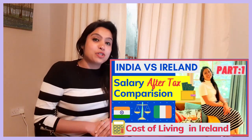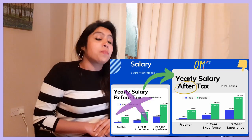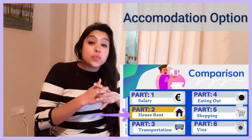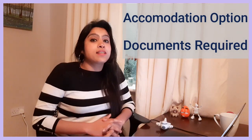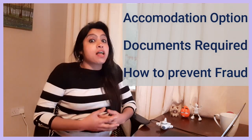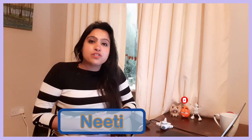I have already made part 1 of this video speaking about Indian and Irish salaries comparison based on experience, so if you haven't watched it please go and watch it. In today's video we will be seeing the different accommodation options available in Ireland, what documents you need to provide, and what documents you can expect in return. There are also a lot of frauds happening in terms of accommodation in Ireland — I was also a victim — so we'll see how to prevent it. This is Niti and I'm living in Ireland.